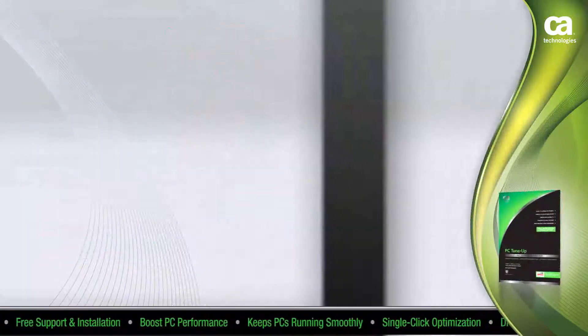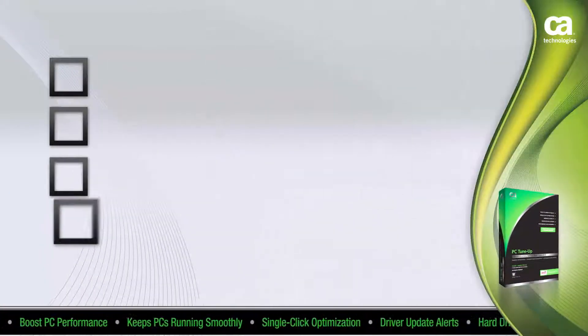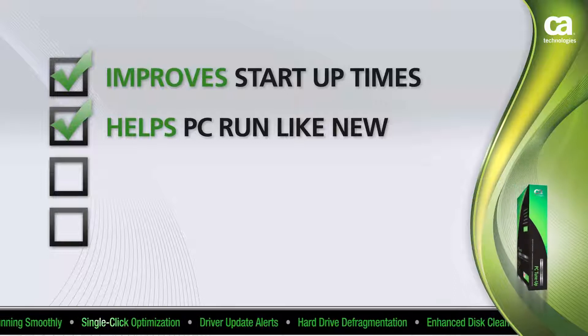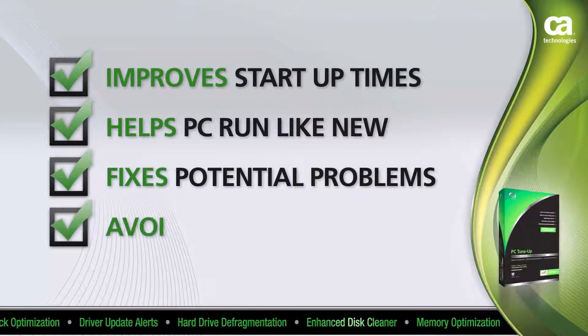It scans, enhances PC settings, and corrects problems, resulting in peak PC performance. It improves load and start-up times, helps your PC run like new, and identifies and fixes potential problems that can lead to hard drive crashes.